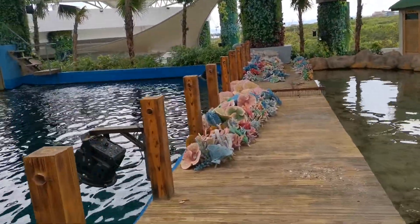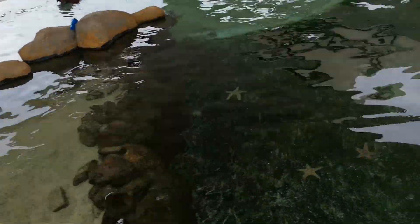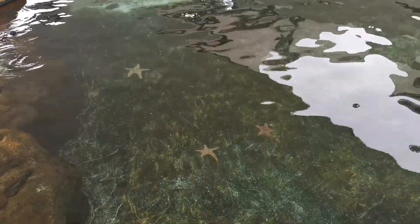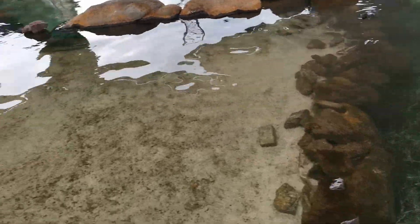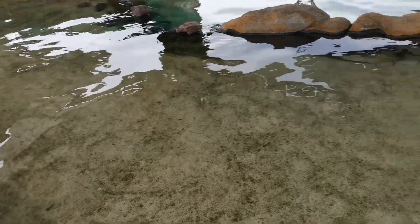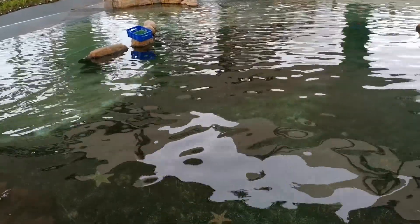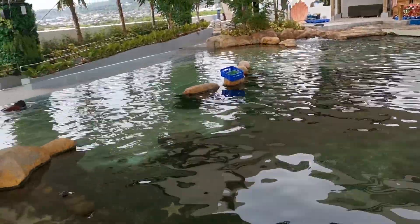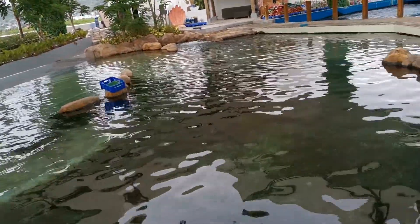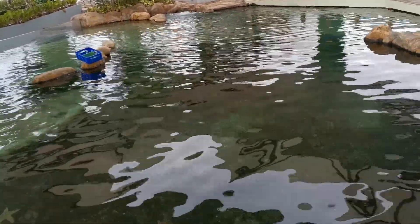We still have plenty of corals here that need to be repainted in this section. We also have some starfish. In this stingray pool there are about four Jenkins rays, two mangrove rays, two leopard rays, and five eagle rays.